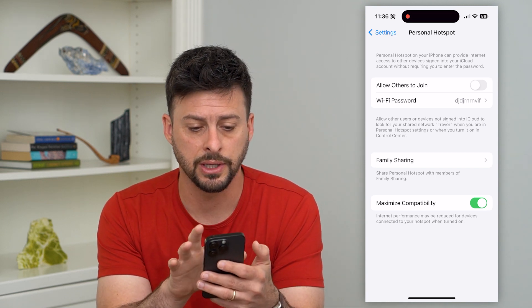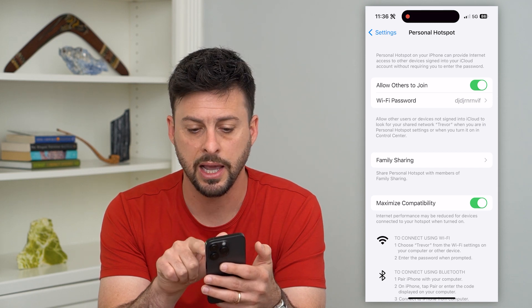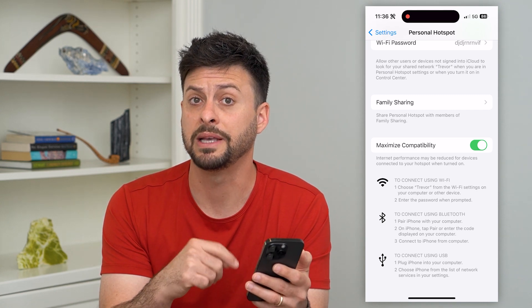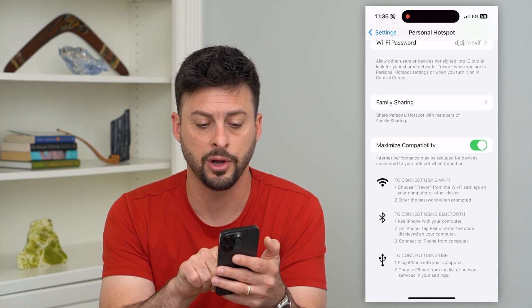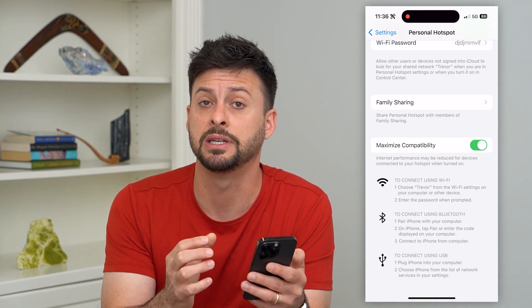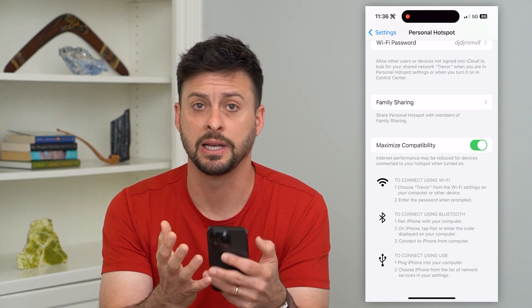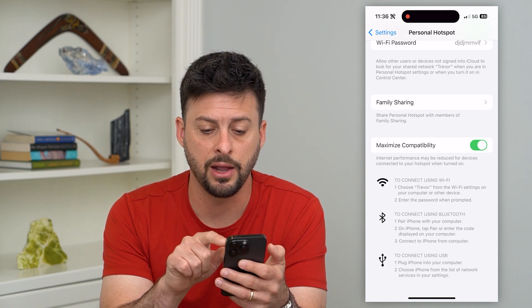On here you can see a few different options. You can turn on 'Allow Others to Join' and set your Wi-Fi password to whatever you want. If you're having trouble with disconnecting from the personal hotspot, you can turn on 'Maximize Compatibility' — this helps especially if the other device is not an iPhone, Mac, or iPad, such as an Android or Windows device.